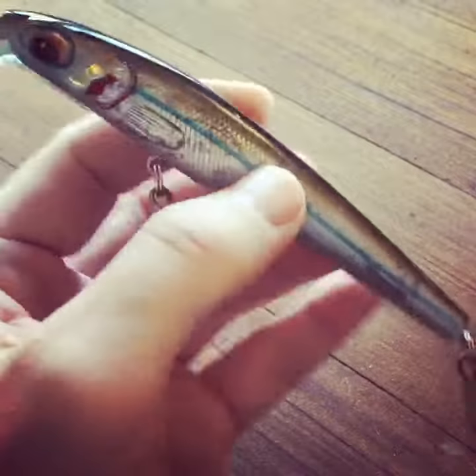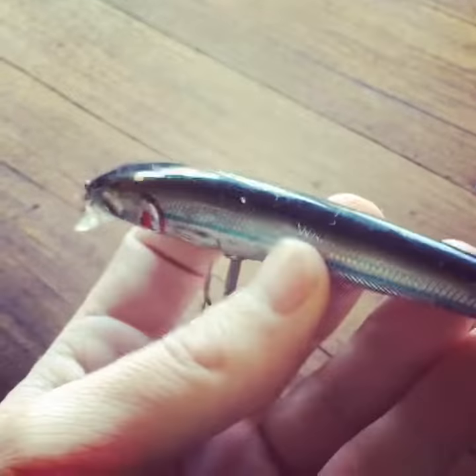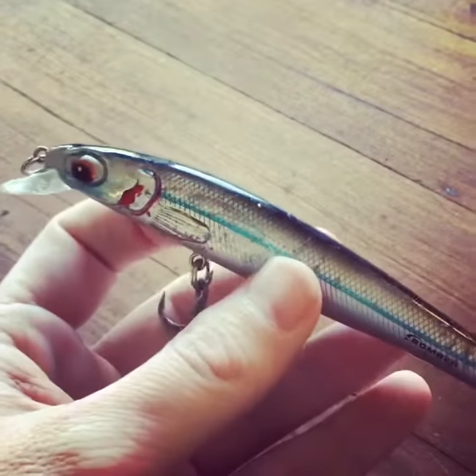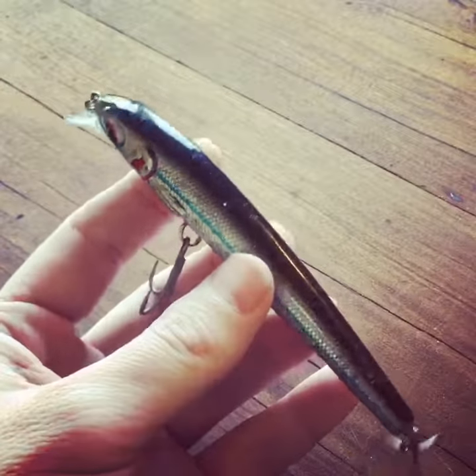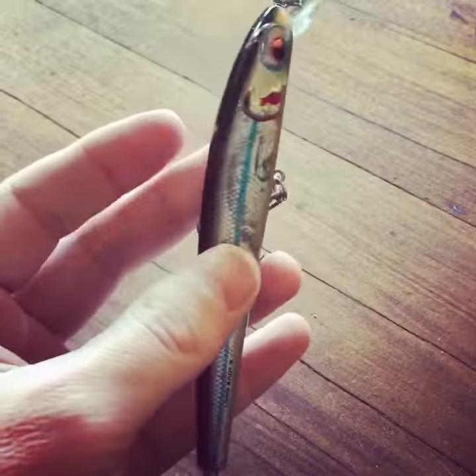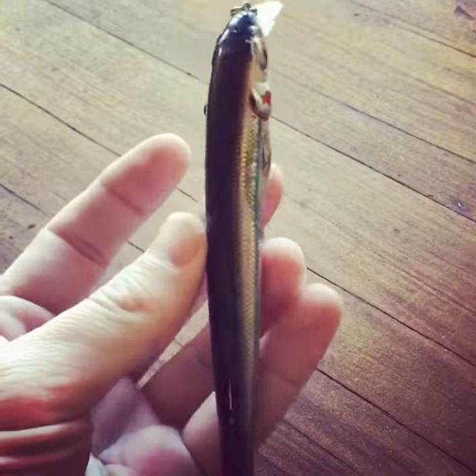It's got a really wide gate on it. It's caught bonito, tuna, mackerel — you name it. Really recommend it: the silver mullet bomber.